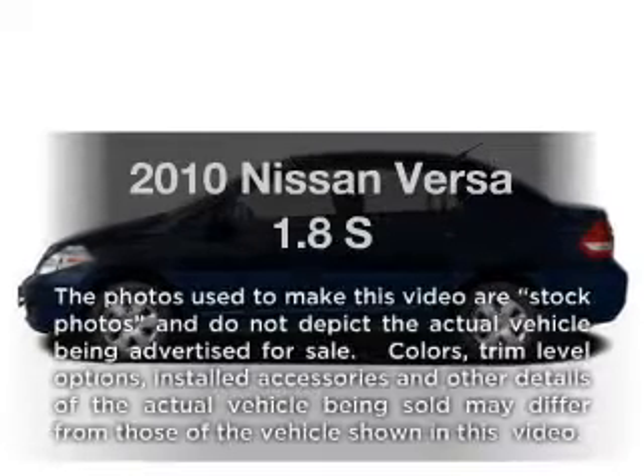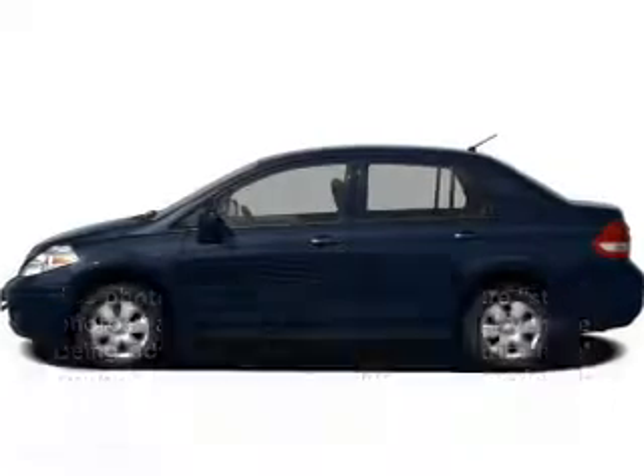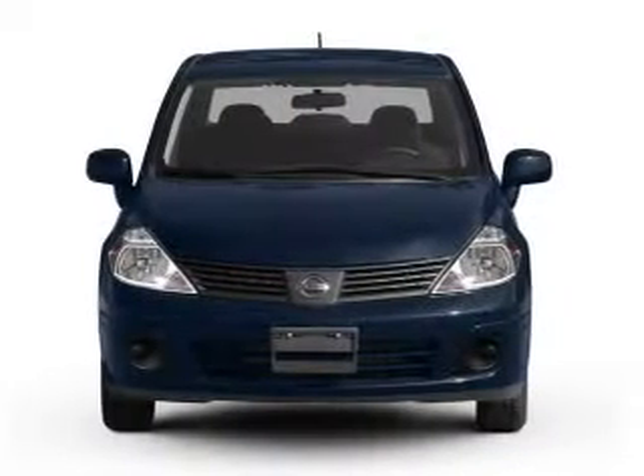Imagine yourself in this 2010 Nissan Versa. If you're looking for a first-rate auto, this one could be yours today.